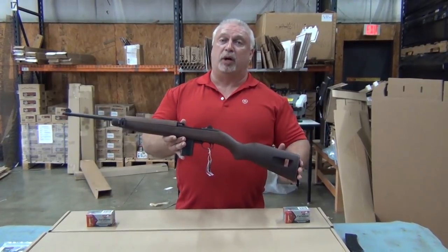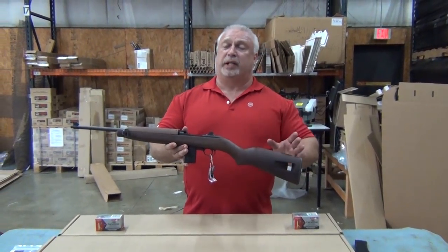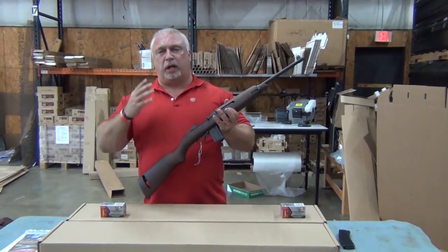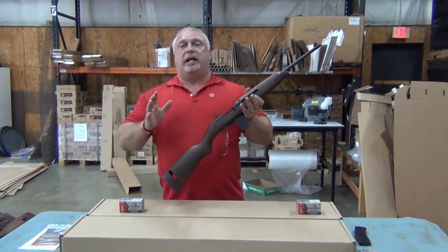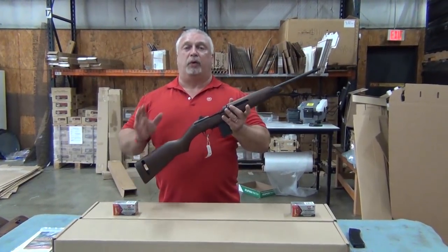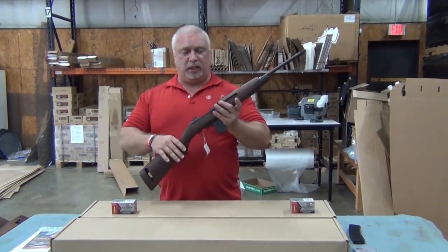These M1 carbines have been on the market for some time. We have never carried them before because we were never comfortable at that price point, but we got a great deal on these and we're able to pass it along. Right now, while supplies last, $649.99 on a brand new Auto Ordnance M1 carbine.